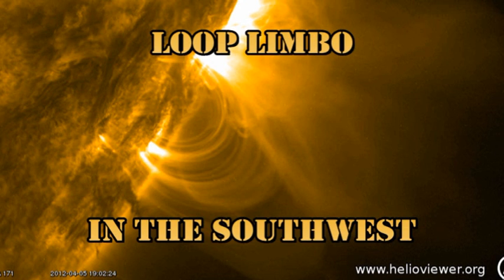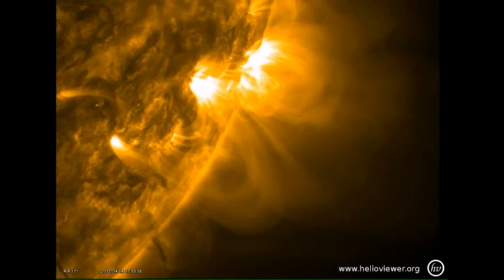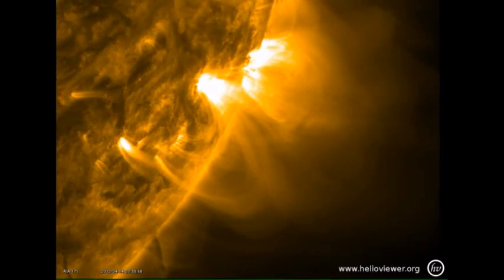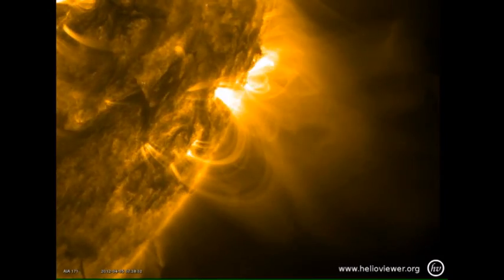On the southwest limb, we have this beautiful arcade of loops that forms over the period of about two days. So we have the full sequence here: as the region rotates over the west limb, you can see this beautiful arcade of loops form and then eventually dissipate.